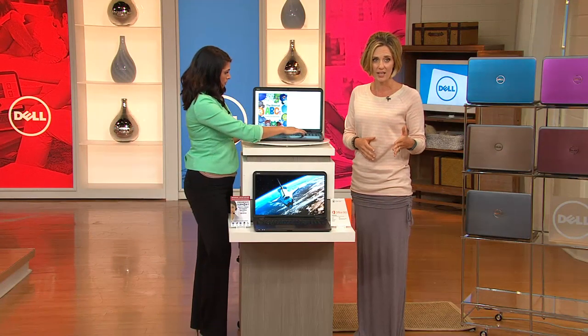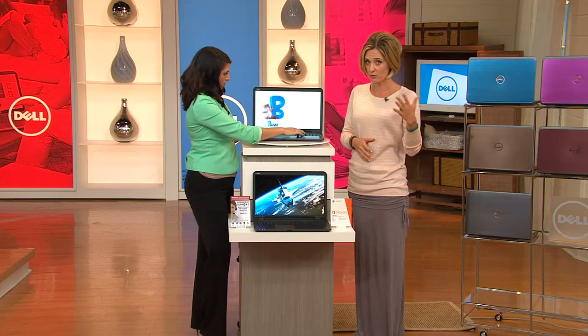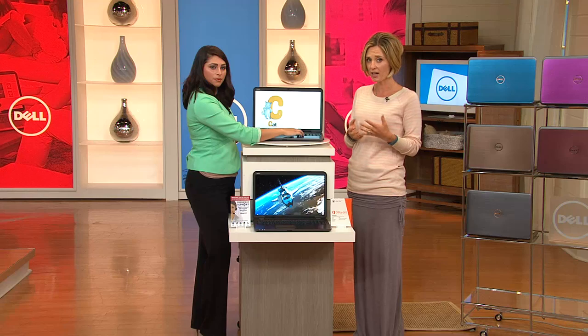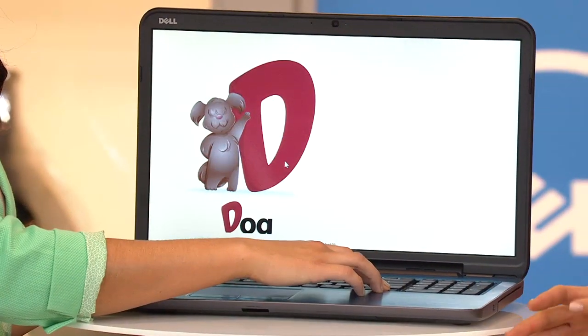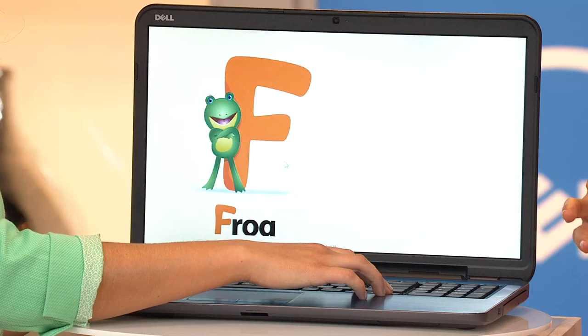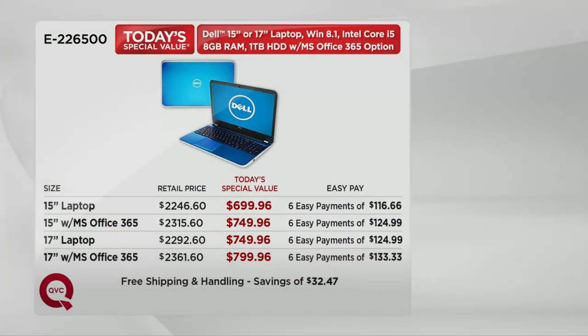Very popular since midnight — we've gone through a nice portion of the quantity we have. When that runs out, we're not getting more at this price. So in order to take advantage of this, you've got to pick up the phone now. I've seen it happen over and over — I'm presenting at eight in the morning and by noon, one, two o'clock, sold out. Colors start to sell out.